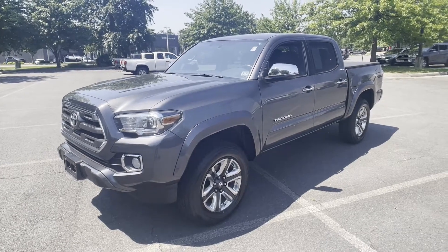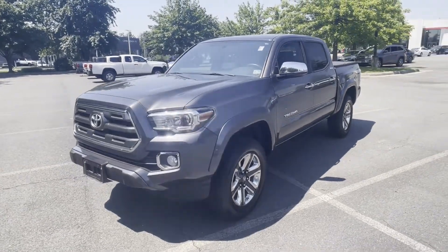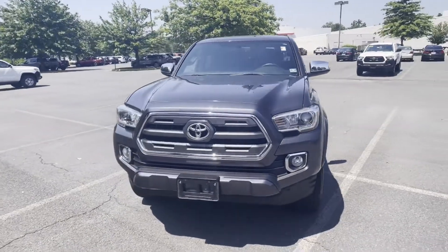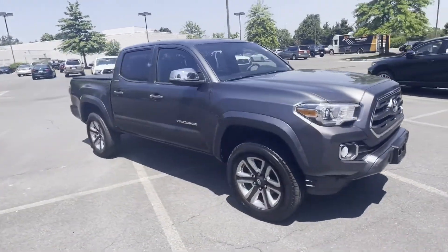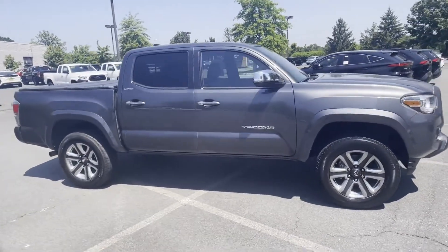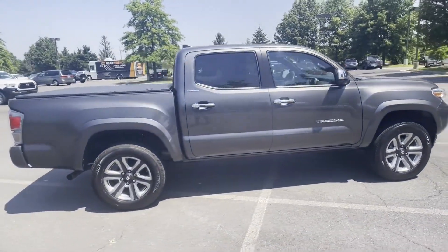2017 Toyota Tacoma with less than 51,000 miles on the odometer. This pickup truck offers two full rows of seating for premium comfort. Find what you are looking for and more with these extra features.